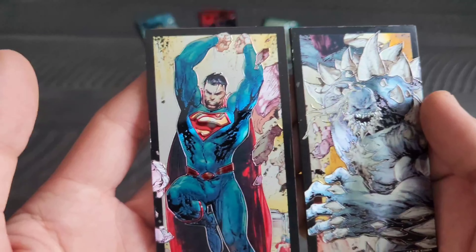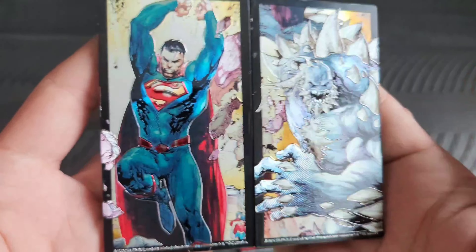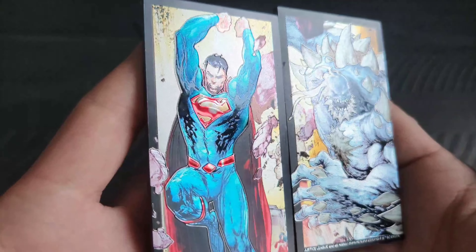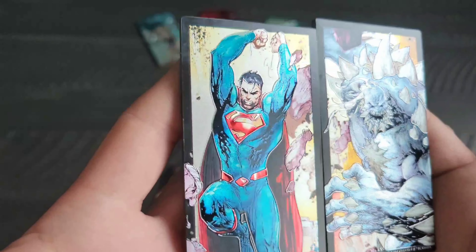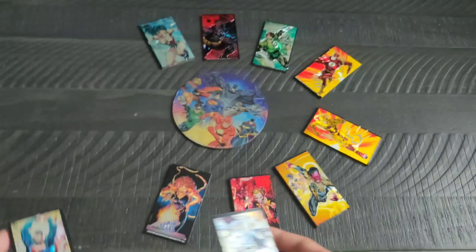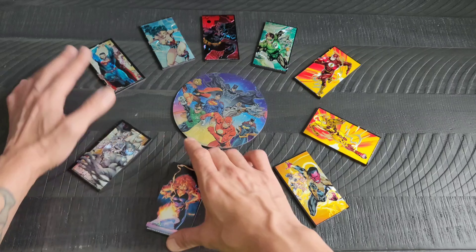The other ones around actually came as sets. Of course, Superman and Doomsday right there. They're kind of like foiled, so when the light hits them the right way they look even better, which is one of the main reasons I wanted to have them.